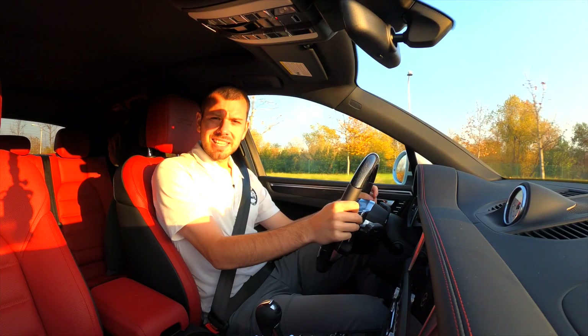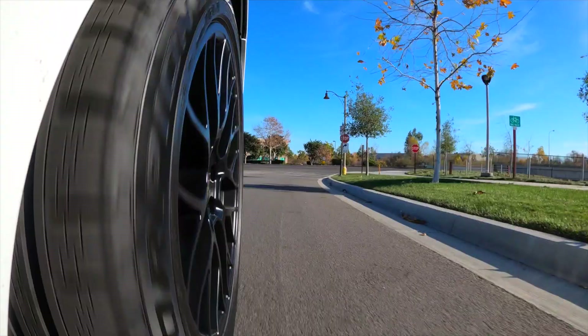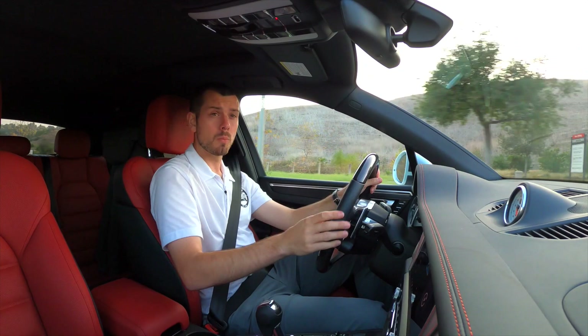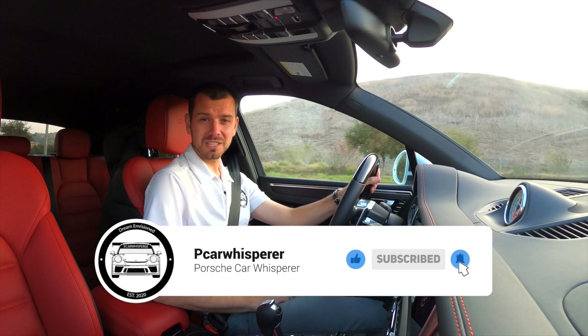A lot of exciting things are coming to Porsche and the Macan in the next year. If there's anything I didn't cover or any questions you have, please leave them in the comments and I'll answer as many as I can, or maybe cover them in a future video. I appreciate you guys watching these videos. Thanks for watching — we'll see you guys in the next video.